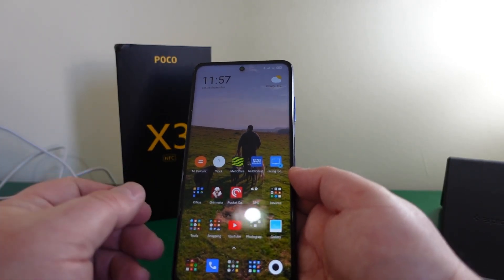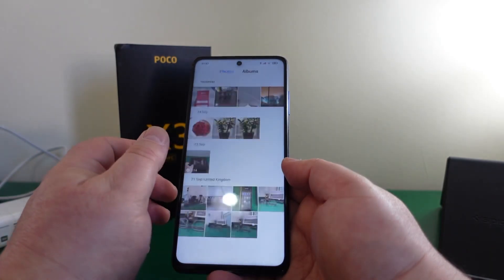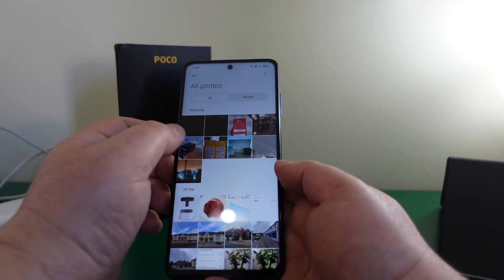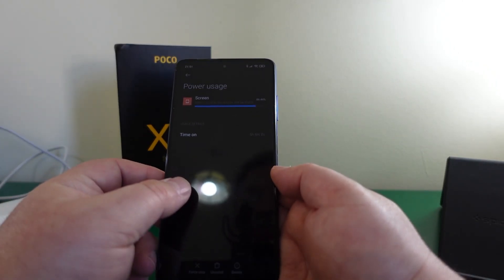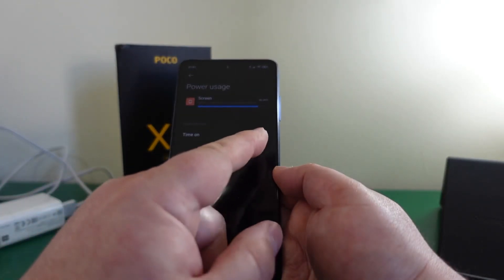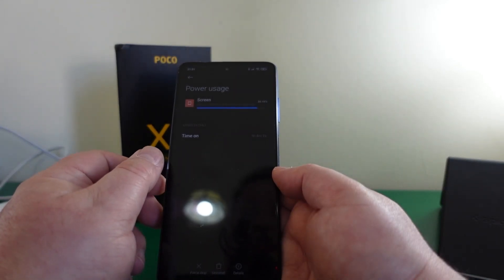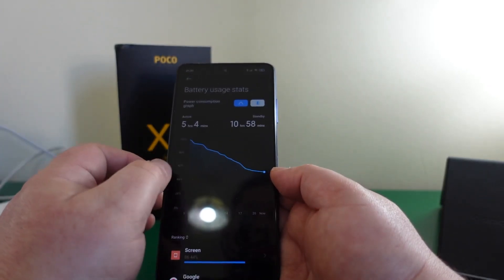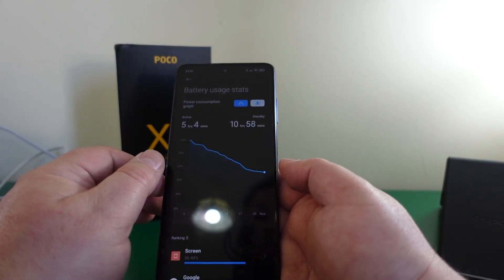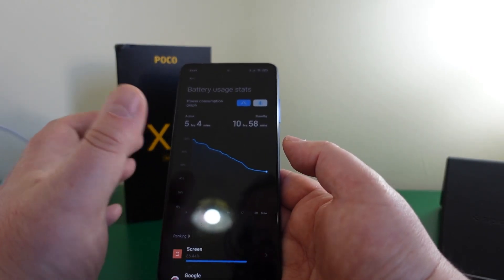That brings me on to the battery life — this is a beast of a phone when it comes to battery. Here I can show you: at 50% battery I have five hours and four minutes of actual screen-on time. This came off charge at 5am and this was at 10pm on the same day — phenomenal strength of battery.